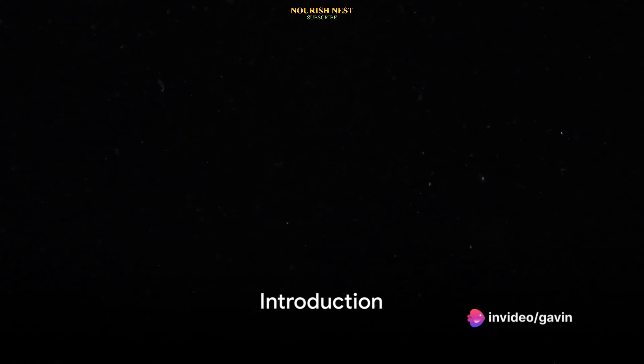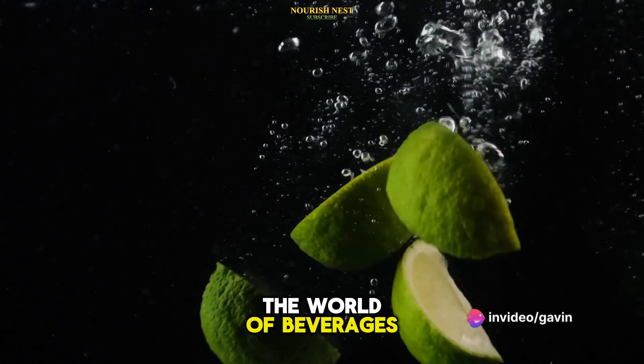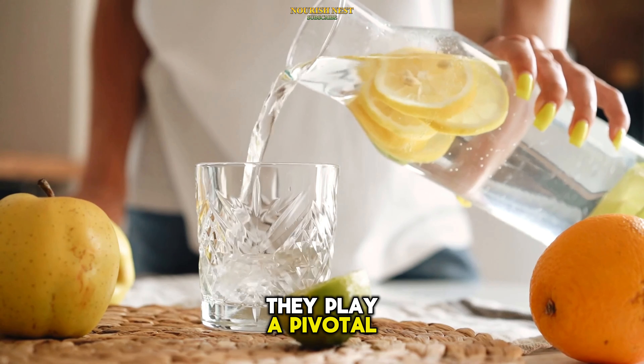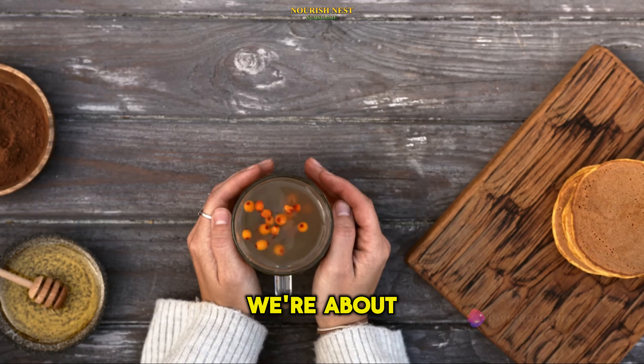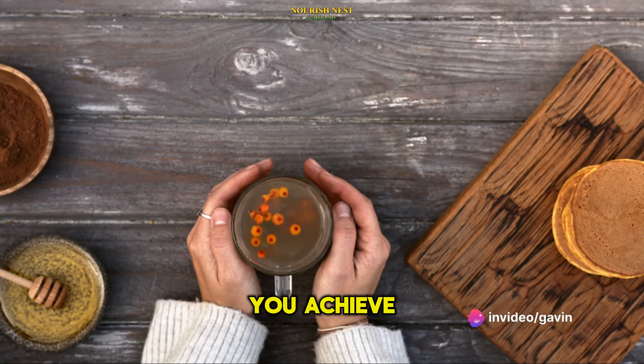Do you know what drinks can help lower your blood sugar levels? Today we're diving into the world of beverages that do more than just quench your thirst. They play a pivotal role in managing your blood sugar levels, thanks to their unique compositions. We're about to embark on an exploration of the top 10 drinks that can help you achieve this.